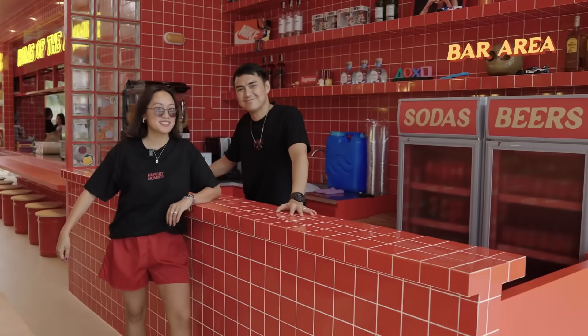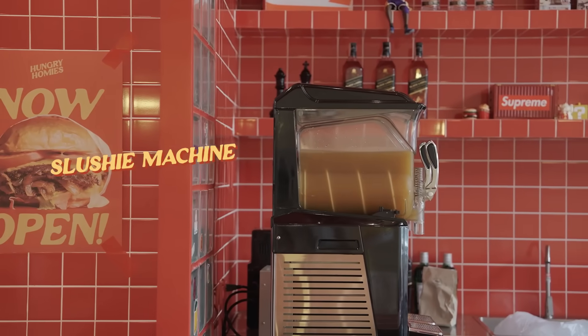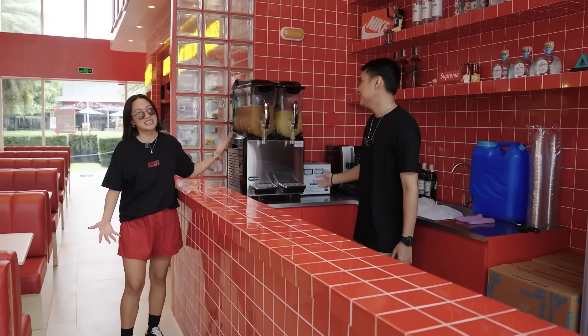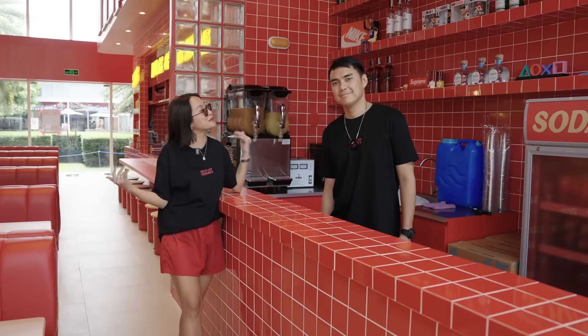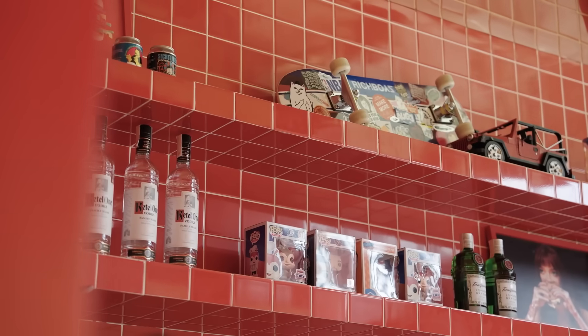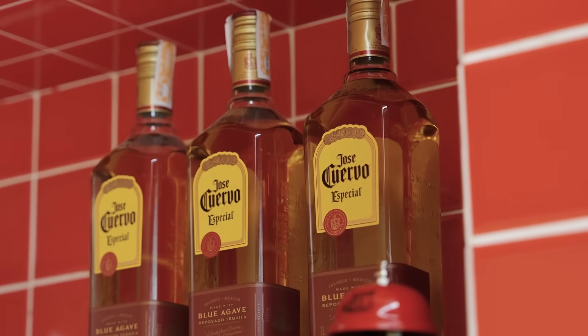This is the bar area, where we serve not only good food but good drinks as well. I am so happy because I told Miggy we should have a slushy machine — and it's finally here! We are serving frozen iced tea and frozen calamansi juice, or if you want both, you can have a frozen palmer. If you also wanted it spiked, we have several alcohols here that you can put in your frozen drinks — it's only for ages 18 and above.